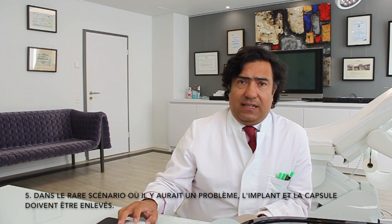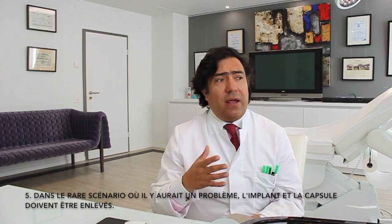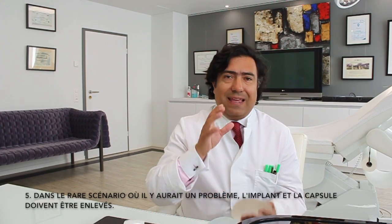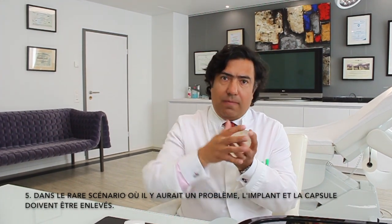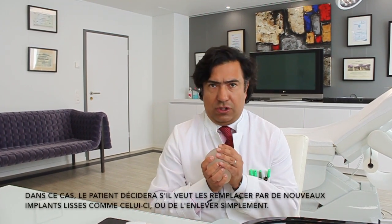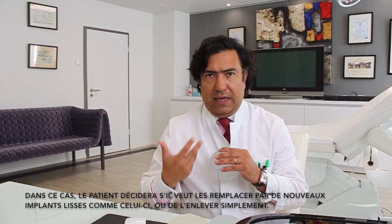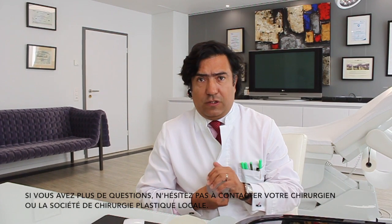Fifth, in the rare scenario in which there is a problem, the implant and the capsule must be removed. You will then have to decide with your surgeon whether to place a new implant — either smooth like this or micro-textured like this — or to remove the implant permanently. If you have any further questions, please contact your surgeon or your local Society of Plastic Surgery.